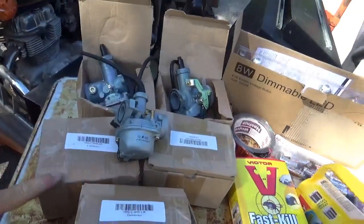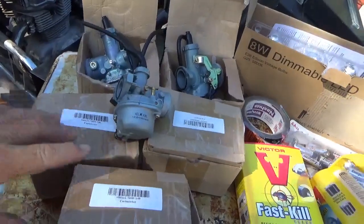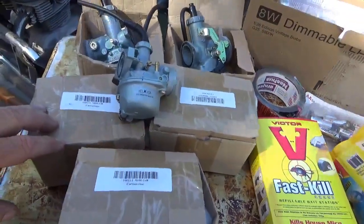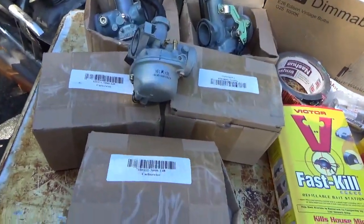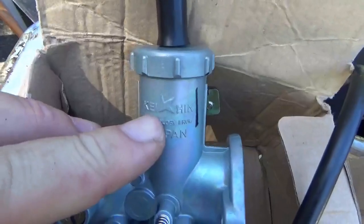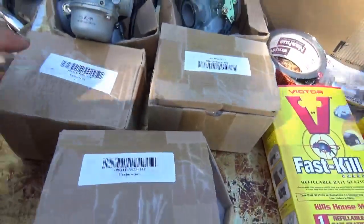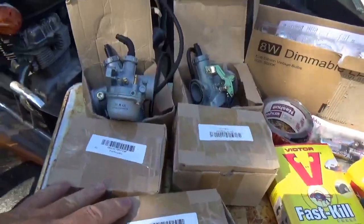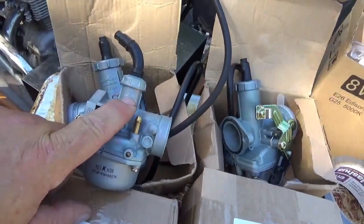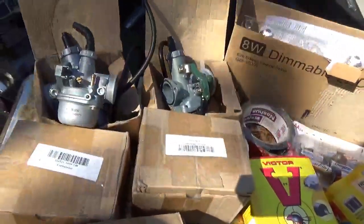I actually finally met the person who owns the stand in the back of Morning Star that sells carburetors. She indicated they're not refilling stock, so when these carburetors are gone they're gone. I picked up another six at ten bucks each. I'm always trying to get the Keihin style, and I'm noticing the Keihin knockoffs are actually a little better quality than most of the cheaper stuff out there.